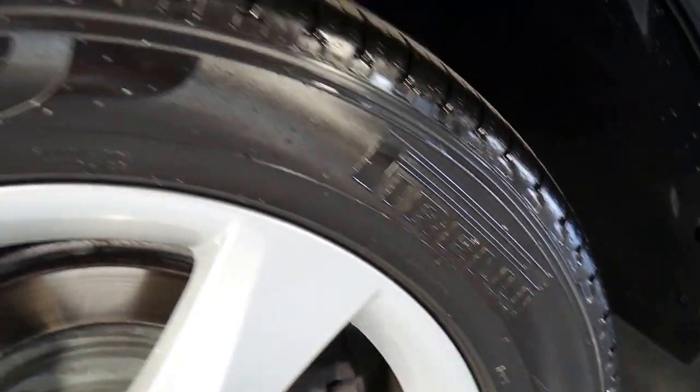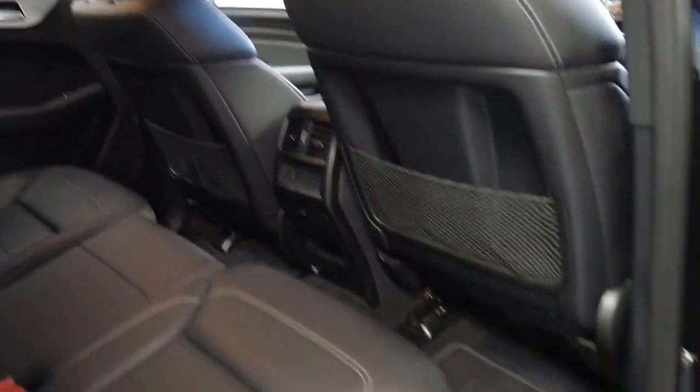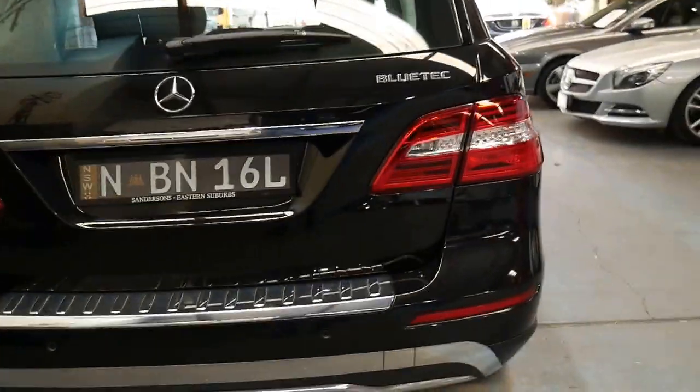It's got a very nice set of Pirelli tyres all round in great condition — they actually look near new — and the black leather interior is nice and easy to keep clean. It was optioned with an electric tailgate and it's got the very nice Euro style number plates.